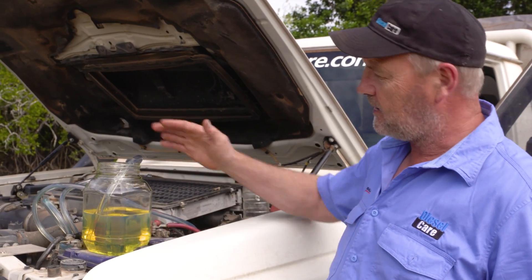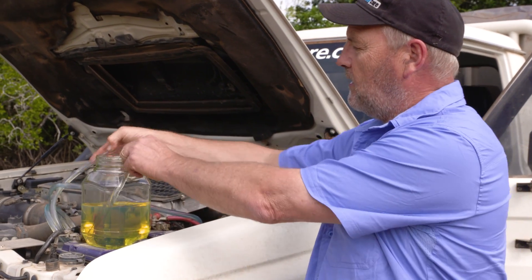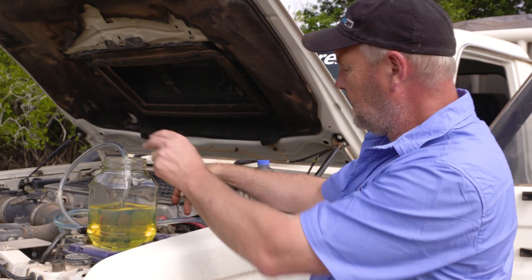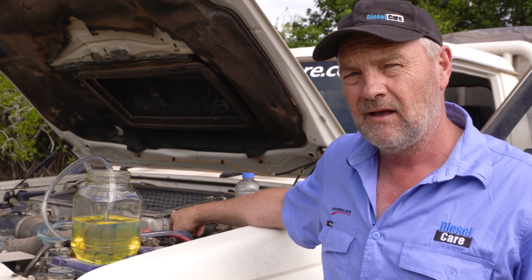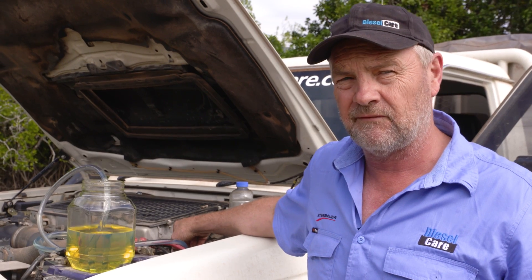Now you're going to think I'm insane doing this, and maybe I am, but I really want to prove a point here. This demonstration has a nice clean jar of diesel, and we have a pipe here which leads directly into the fuel system of this vehicle. We're bypassing the factory filter this time — we're going just into the secondary 5 micron filter.